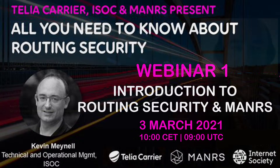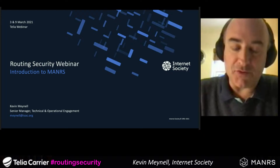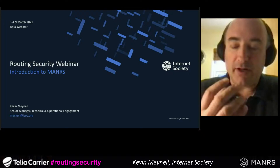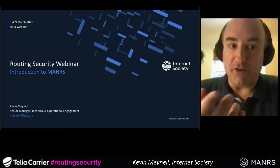Good morning everybody, and welcome to this routing security webinar hosted by Telia. This will also be an introduction to the MANRS initiative, sponsored by the Internet Society. I'm Kevin Maynell, Senior Manager for Technical and Operational Engagement at the Internet Society, and one of the projects I'm working on is the MANRS routing security initiative.